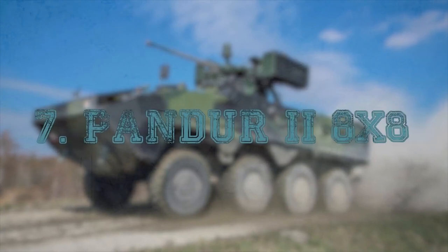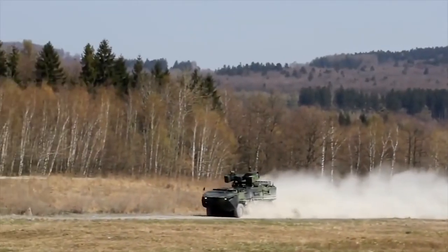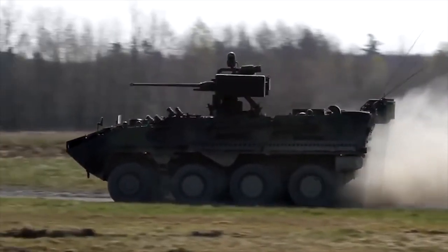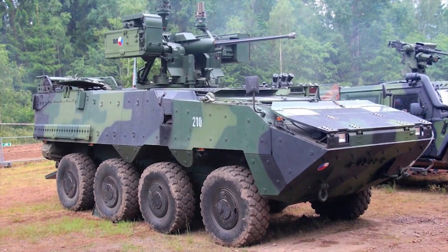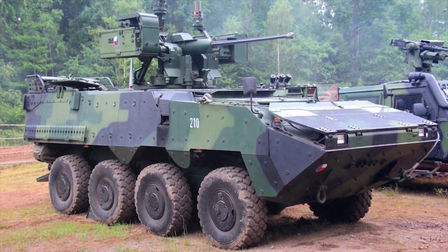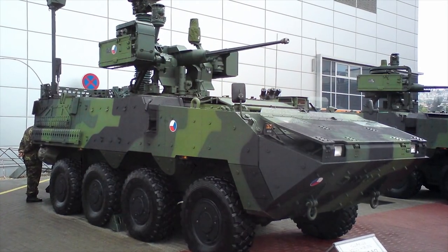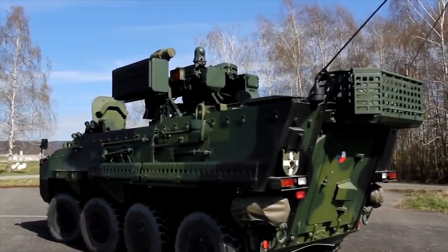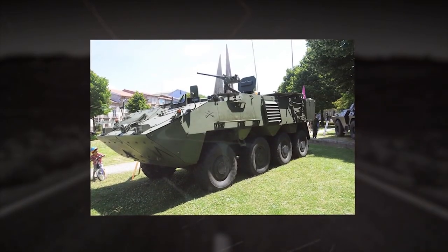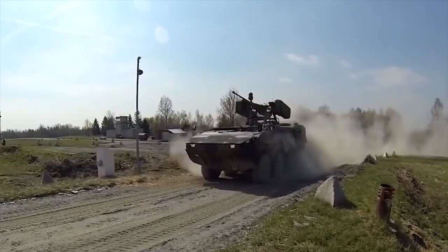PANDER II 8x8. The PANDER II 8x8 is an advanced version of the PANDER 6x6, a wheeled APC produced by General Dynamics European Land Systems STAIR. It is currently in service with the Czech Army and Portuguese Armed Forces. The hull is all-welded steel armor providing full protection against 7.62mm armor-piercing fire from a full 360-degree angle, and is equipped with special mine protection. It can accommodate up to 14 personnel including the crew. The RCWS-30 unmanned turret is armed with a 30mm MK-44 automatic gun, twin-spike anti-tank guided missile launcher, and a 7.62mm FN MAG machine gun.